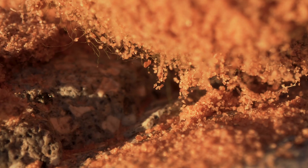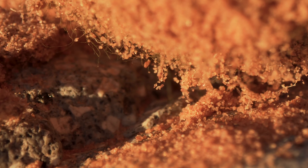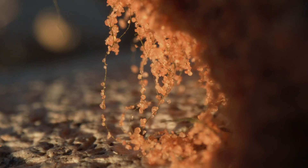Bio crusts matter for so many reasons in these deserts. Look at these incredible strands of cyanobacteria and the way they move down into the soil and hold that sand together. That's what we're seeing — the sand stuck onto the cyanobacteria.